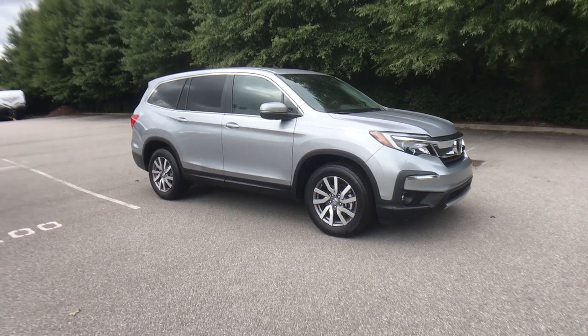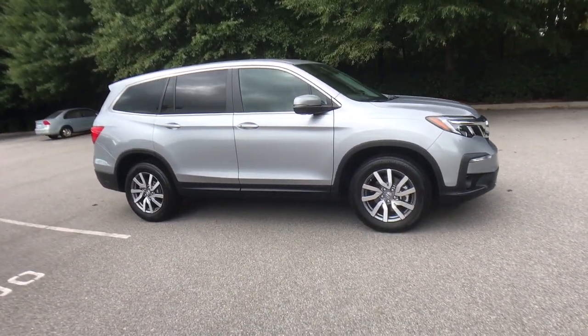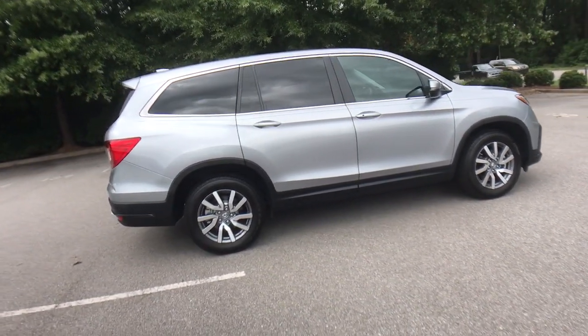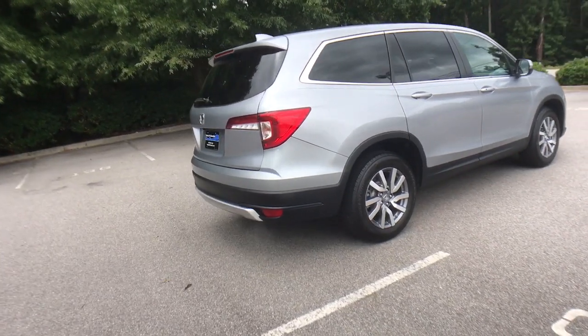Get into the 2020 Honda Pilot. With less than 20,000 miles on the odometer, this vehicle stands out from the rest. Take a closer look at this super capable Pilot.